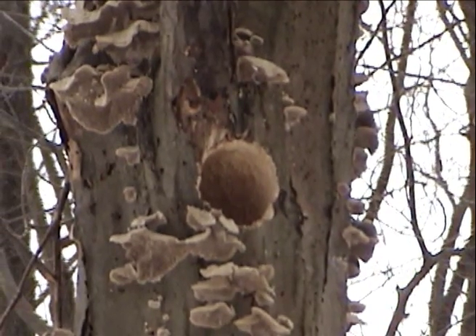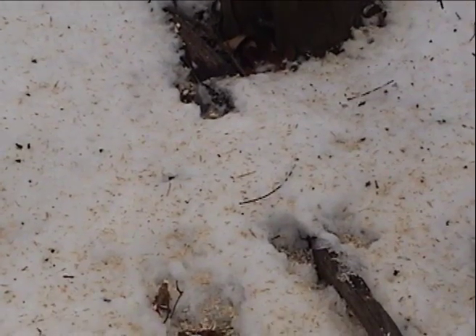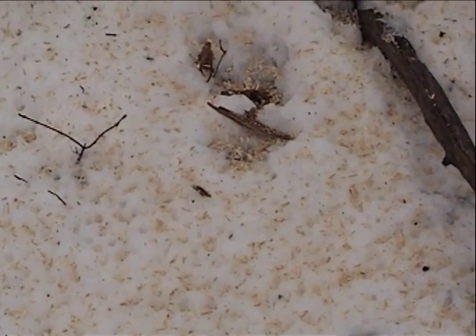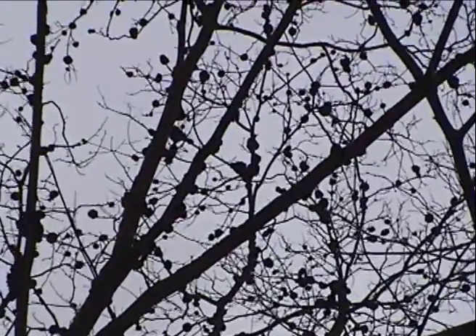Next to the gall-covered tree is a dead ironwood that woodpeckers have been working on. The snow is covered with sawdust. You can see that the woodpeckers have been busy at this spot. Here's one last look at all those growths high up in the branches.